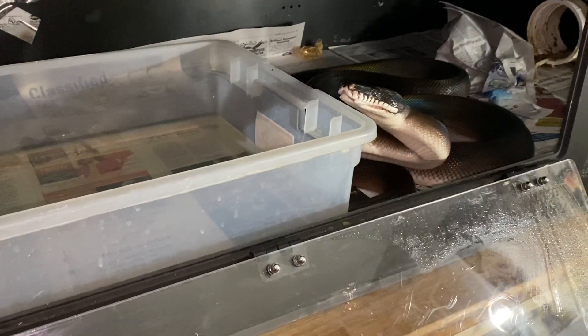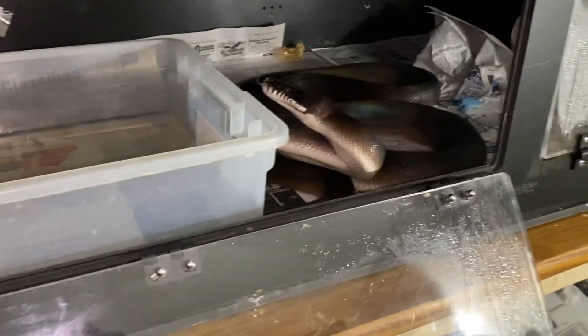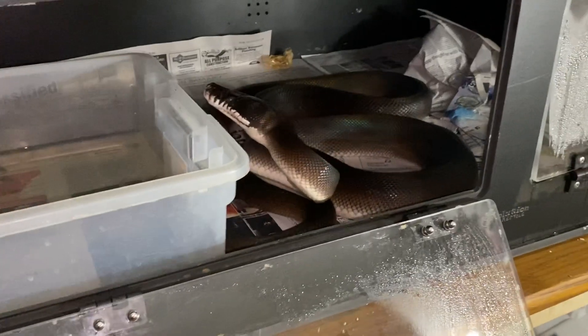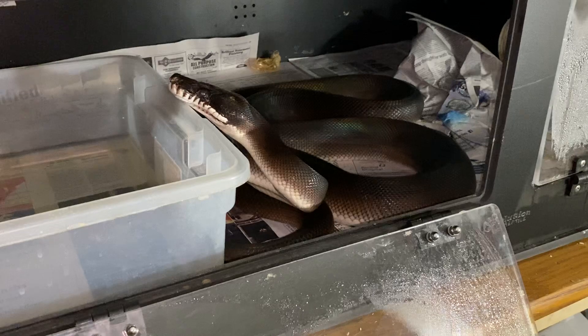As you can see, she is a very, very large snake. She just shed. When I say very large, I mean for her species. She's somewhere in the eight to nine foot range.